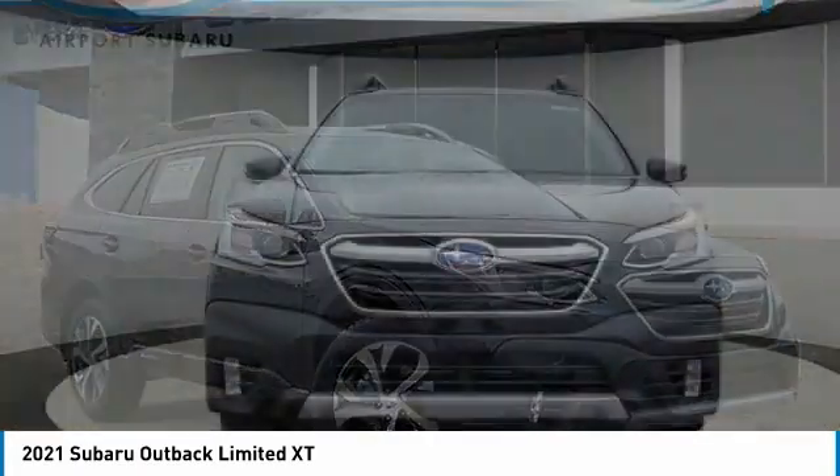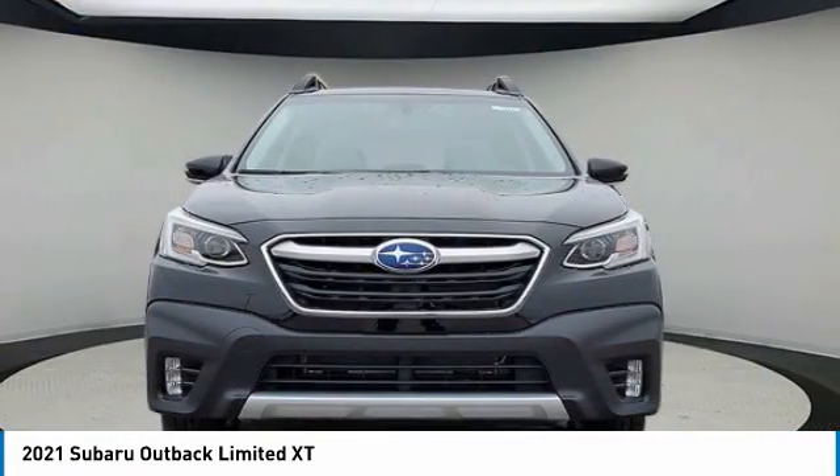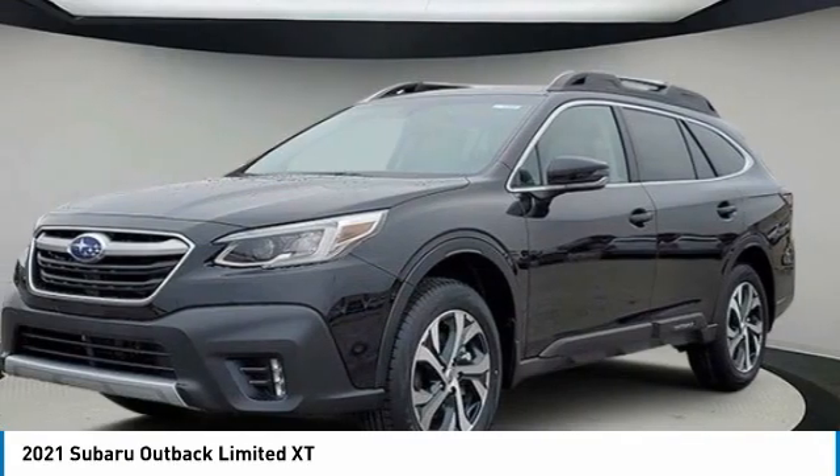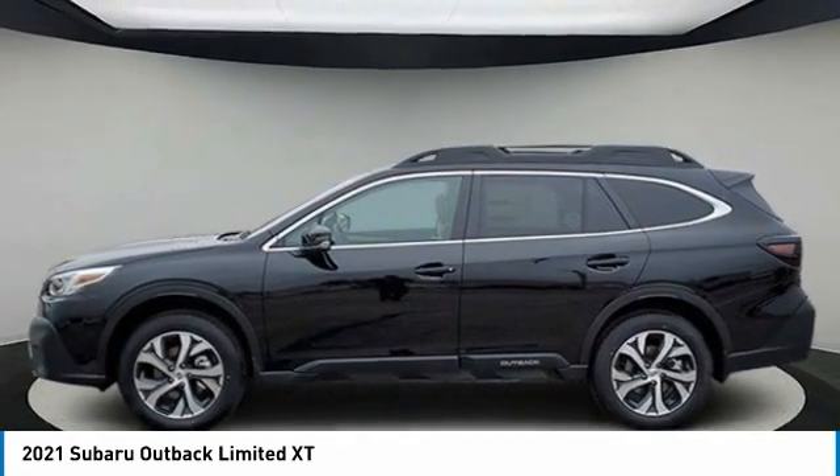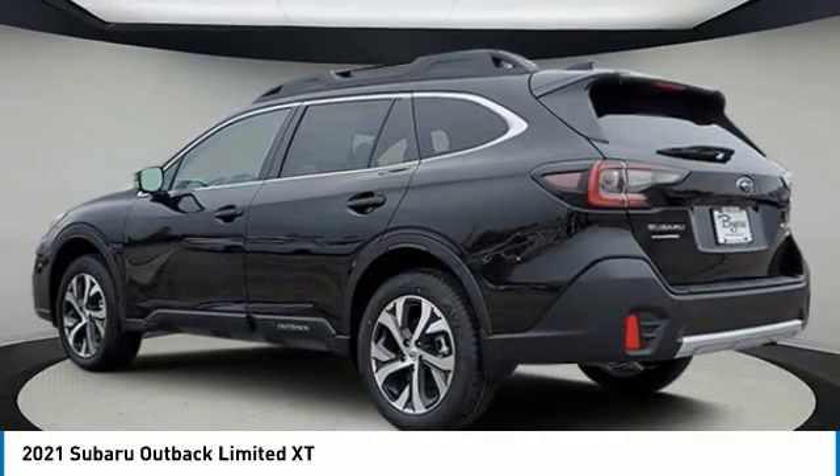Come test drive the 2021 Outback. Take the go-anywhere capability of all-wheel drive and plenty of room for cargo and companions, and you've got the Subaru Outback. Let the adventure begin.